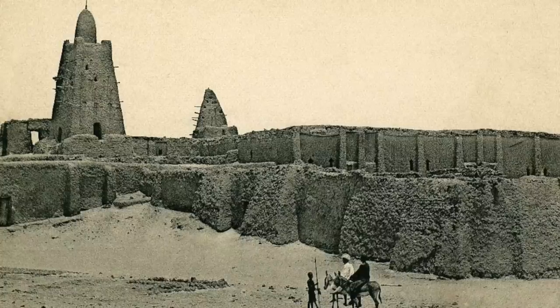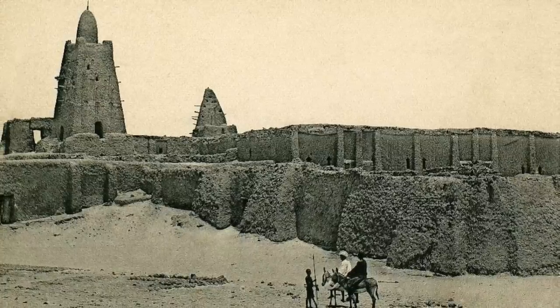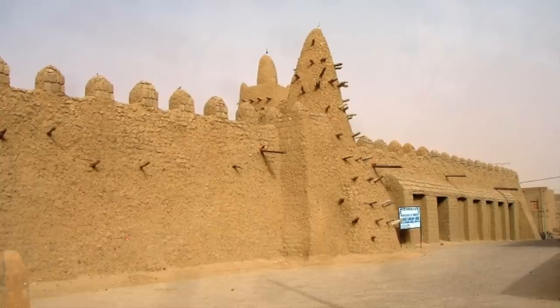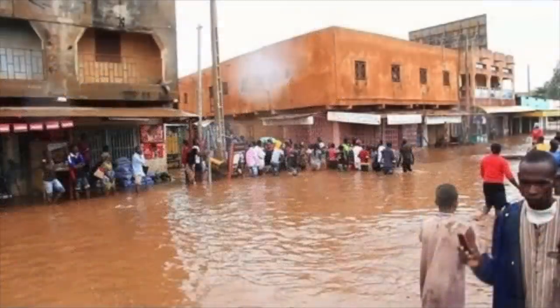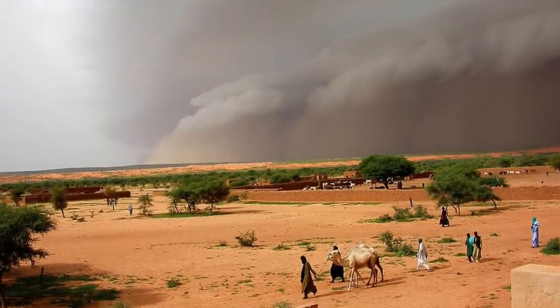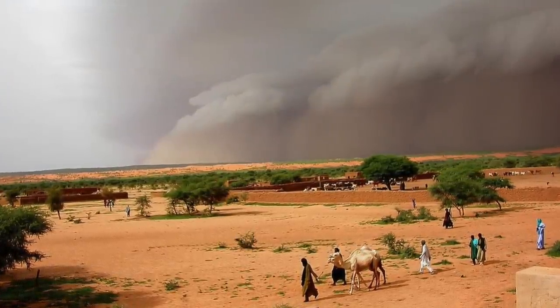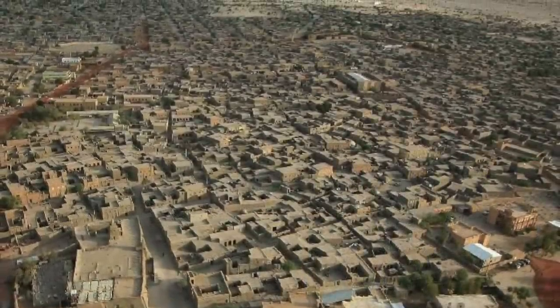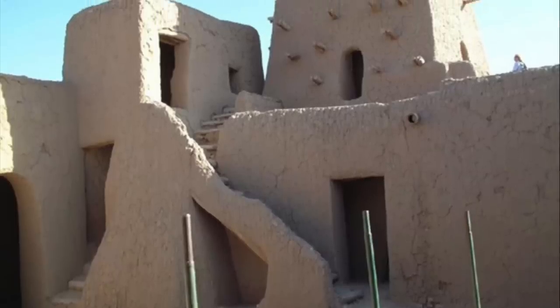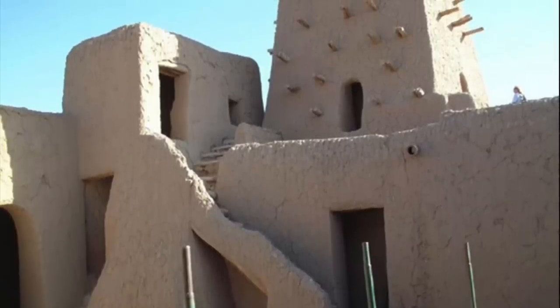An ever-changing and unpredictable climate is bad news for this earthen structure. Whilst drought and desertification is one problem, another is too much rain and flash floods. There were heavy rains in 1999, 2001 and 2003, which caused many earthen buildings to collapse in Timbuktu. Of course, Djinguereber Mosque survived, but it has suffered the consequences.